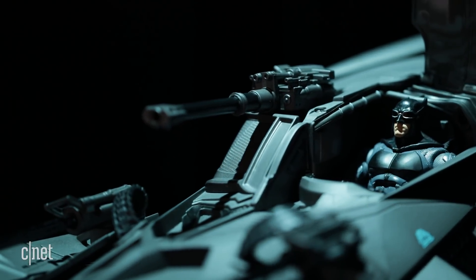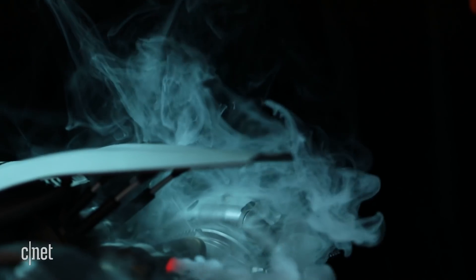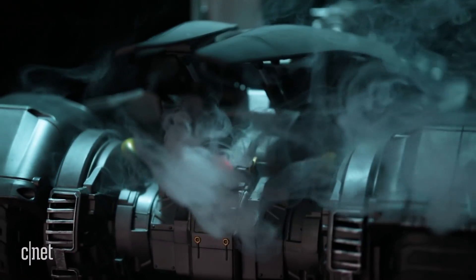The car has a real-life engine sound that throttles up and down. In the rear of the car you'll find that iconic rear exhaust — it not only lights up in red but also releases smoke.